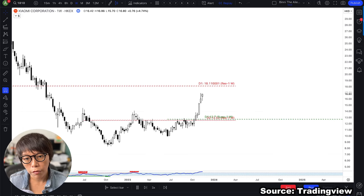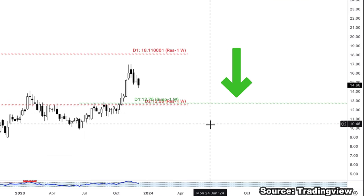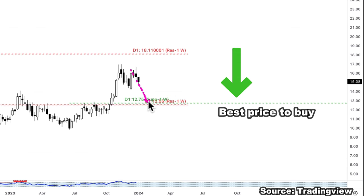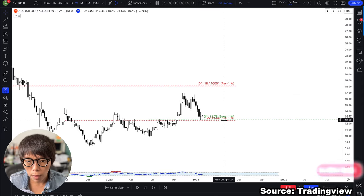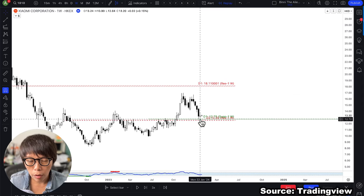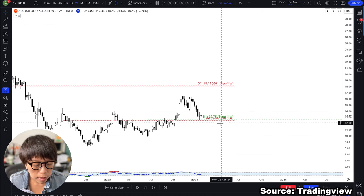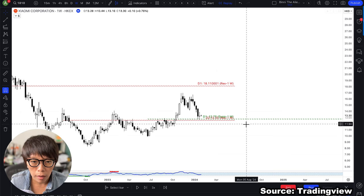Interestingly, price has already moved up, and we start to see this green color line. What does the green color mean? It means the system is predicting that if price moves down, the green color line will be the best price to buy. And in fact, price went exactly to the green color line and started to rebound. Every time there is an upward momentum, you wait for price to retrace downwards — that is buying at the optimal level.